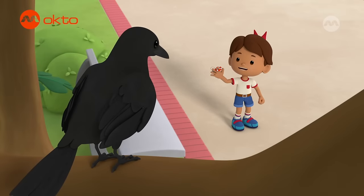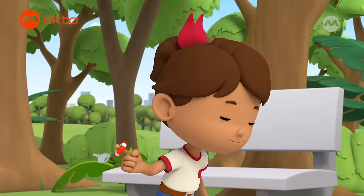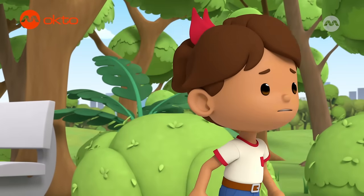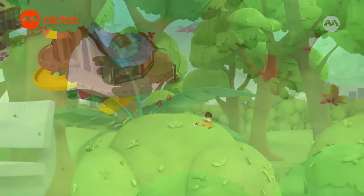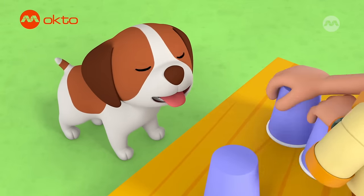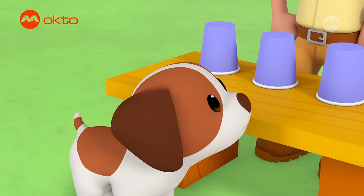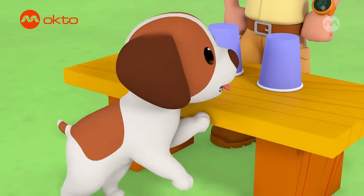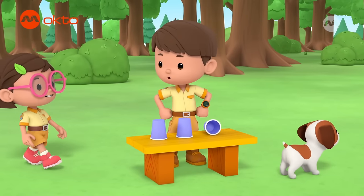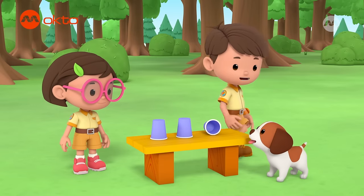Hello, birdie! You are amazing! Hey, that's mine! Watch closely! Which one, Hero? Hero, pick the pebble. Hero only cares for treats. Whoa! How'd you know? Hero can smell the treat, Leo! Is that so? You're a genius, Hero.